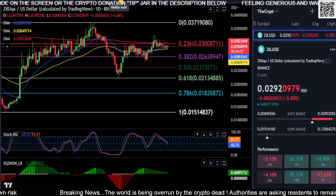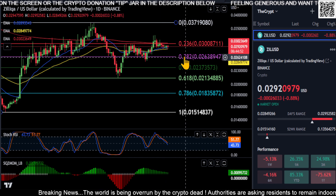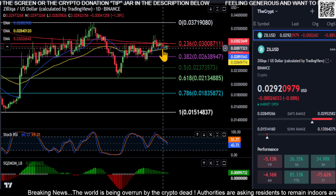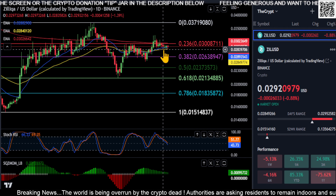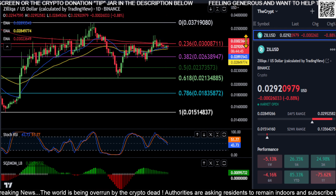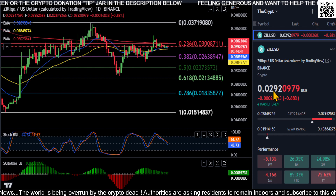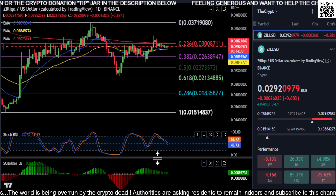Taking a quick look at Zilliqa — it's been a while since we looked at it. From the chart, we're sitting right on our 21 and 50 EMA, getting stuck on our 23.6% Fibonacci and our 200-day moving average, which is at 0.030. We are currently at 0.029.